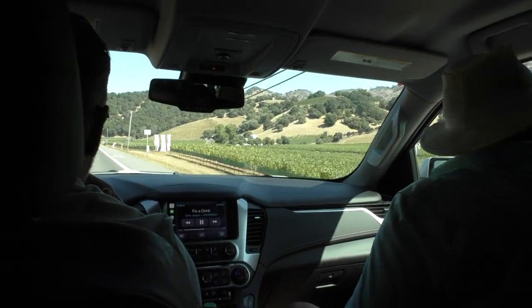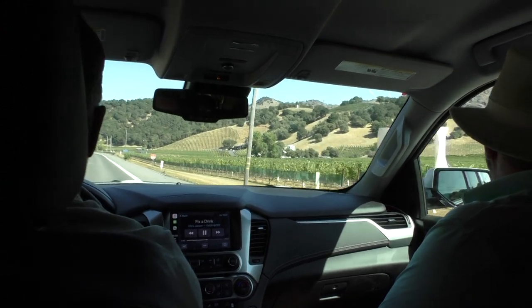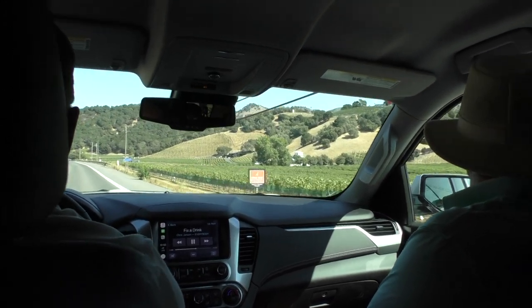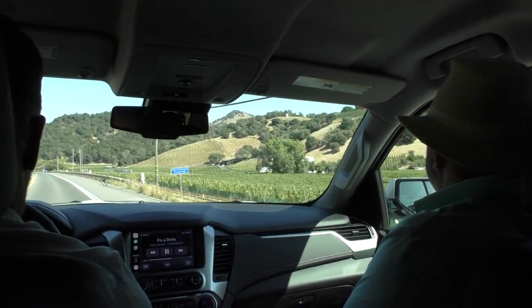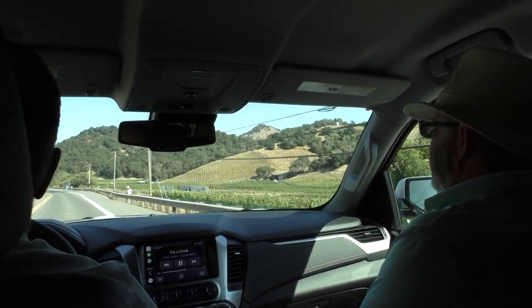Today is Monday, September 9th. Here we are surrounded by vineyards, getting ready to go to Pine Ridge.